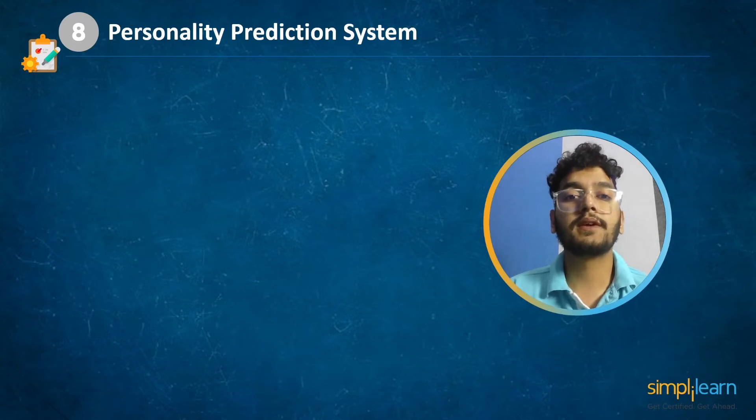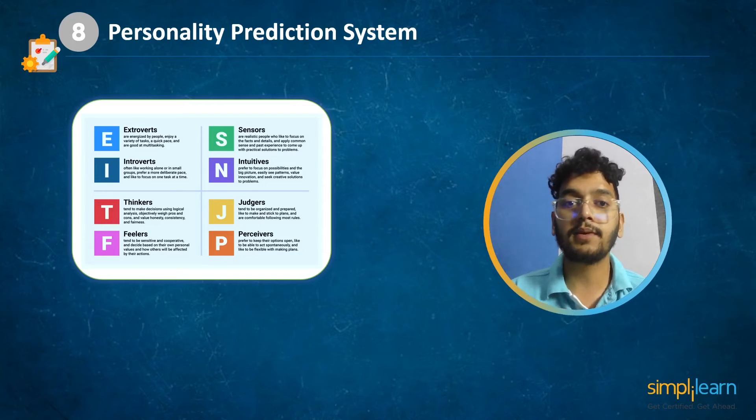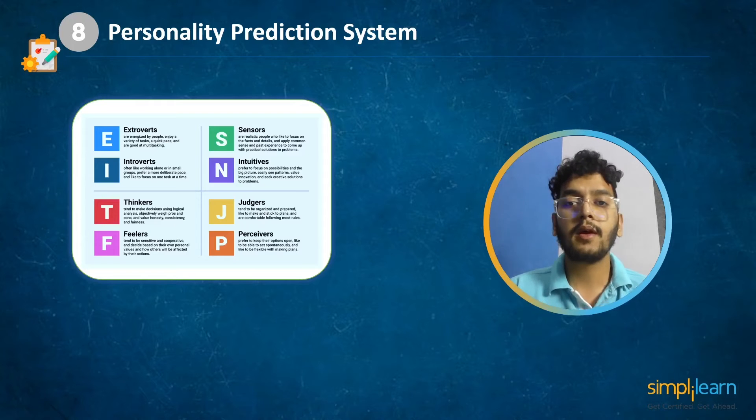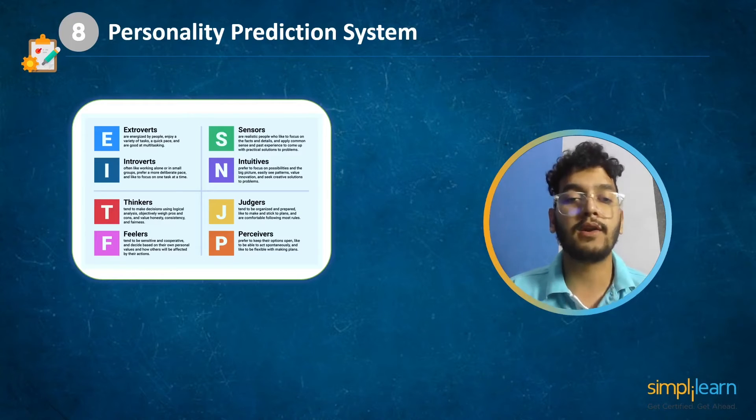At number 8 we have personality prediction system. The idea is based on determining an individual's personality using machine learning techniques. A person's personality influences both their personal and professional life. Nowadays many companies are shortlisting applicants based on their personality, which increases job efficiency because the person is working on what they are good at rather than what they are compelled to do.